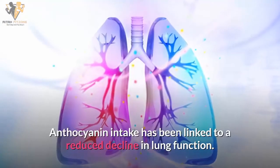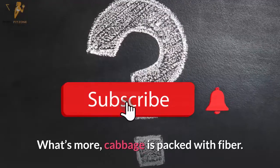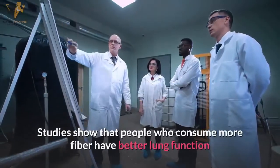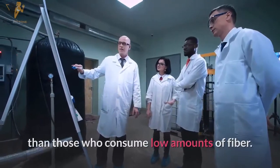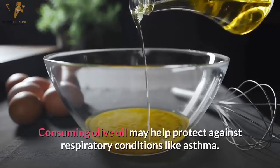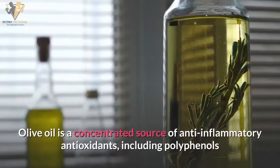Number eleven: red cabbage. Red cabbage is an affordable and rich source of anthocyanins — the plant pigments that give it its vivid color. Anthocyanin intake has been linked to a reduced decline in lung function. Cabbage is also packed with fiber, and studies show that people who consume more fiber have better lung function than those who consume low amounts.